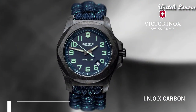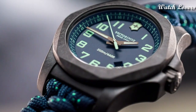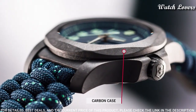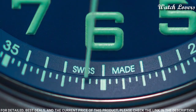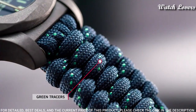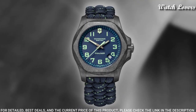Number 6: Victorinox INOX Carbon Blue Dial Men's Watch. Black carbon case with a blue textile paracord strap. Fixed black carbon bezel. Blue dial with luminous gunmetal hands and Arabic numeral hour markers. Dial type: analog, quartz movement, scratch-resistant sapphire crystal, screw-down crown.